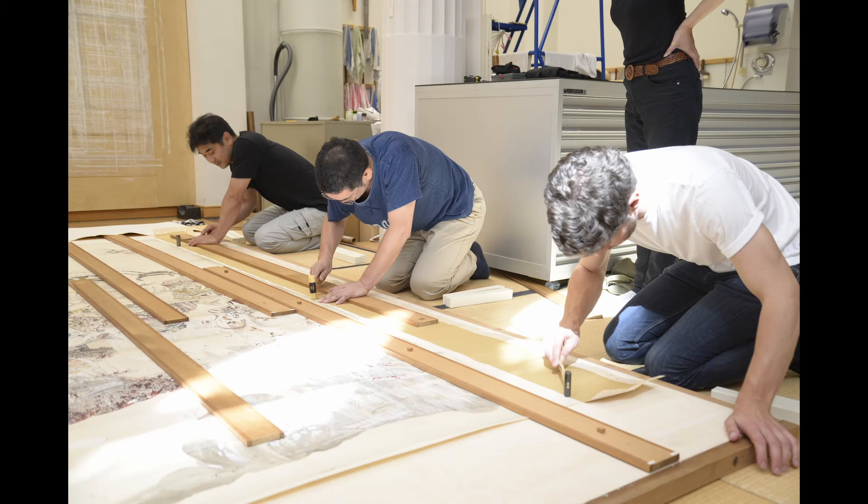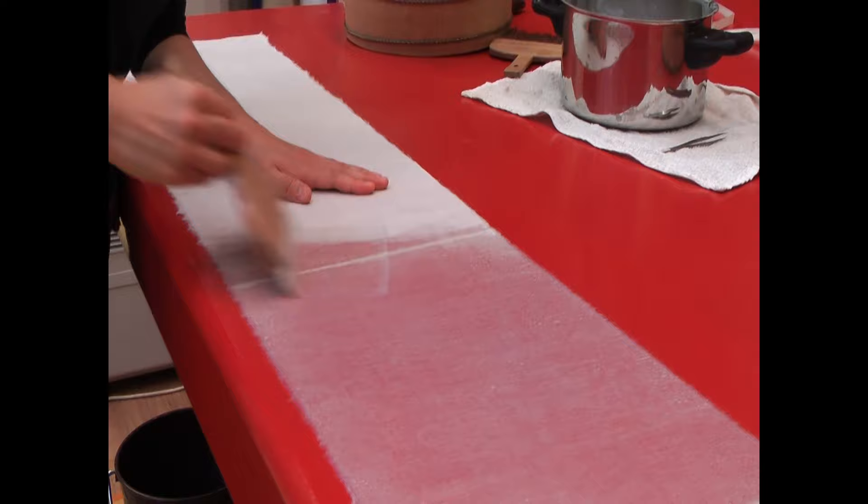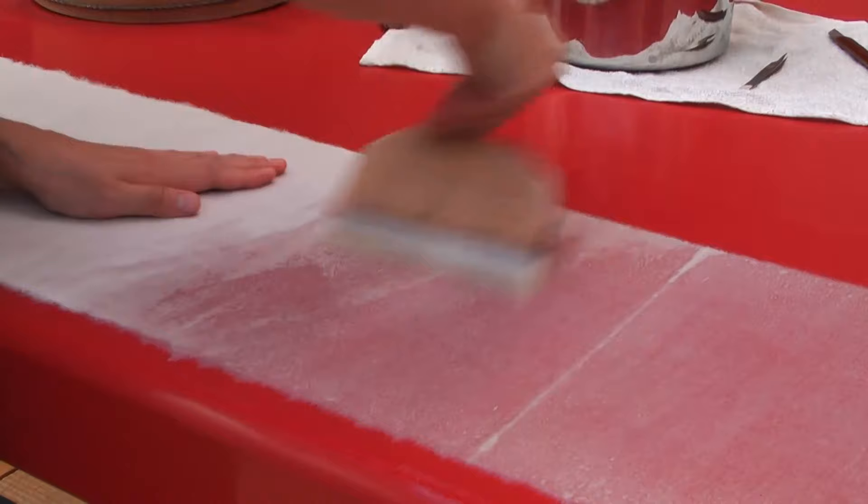It took a team of four conservators to apply the final backing, pounding with Uchibake brushes uniformly over the large span straight after to achieve a good bond.